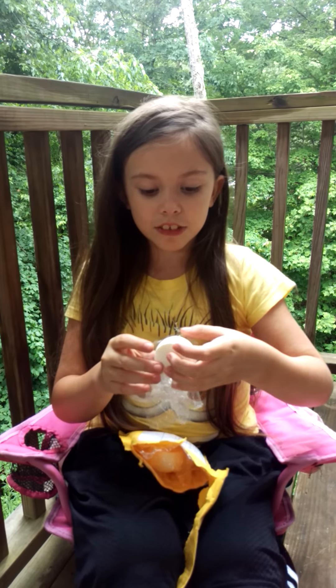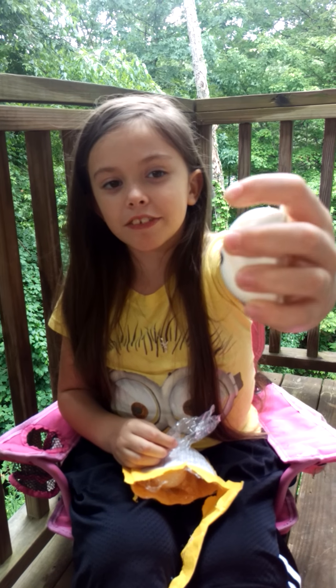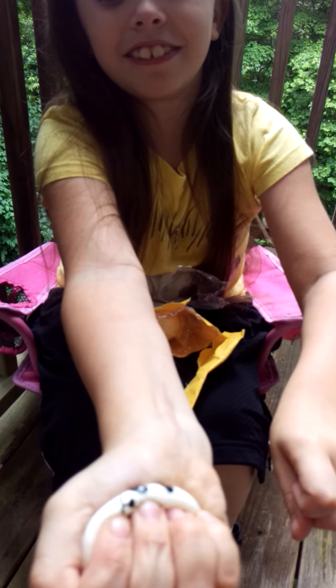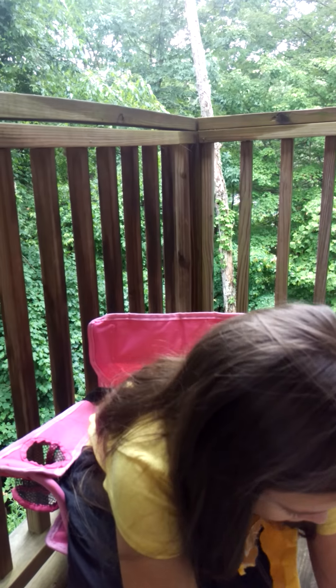Alright, so the second squishy I pull out is this boy panda bun. It's very cute again. Let's go ahead and give it a squish. Wow. And then it's the same on the back. So let's set that down, you guys.